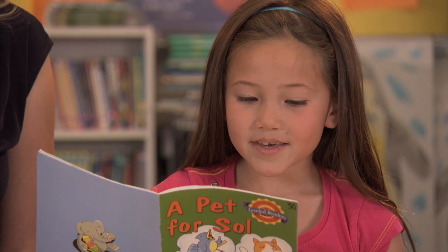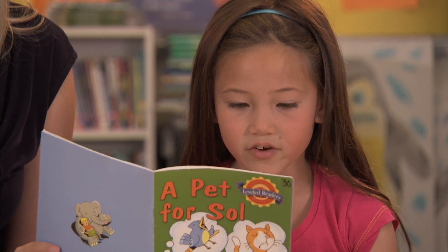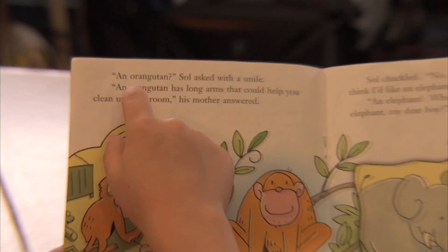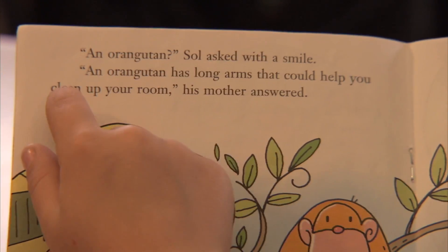Oh, actually it's an orangutan. Because it could clean up his stuff in his room. What are the words that show you? An orangutan has long arms and it could help you clean up your room.